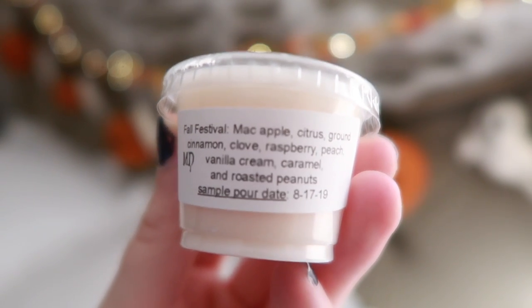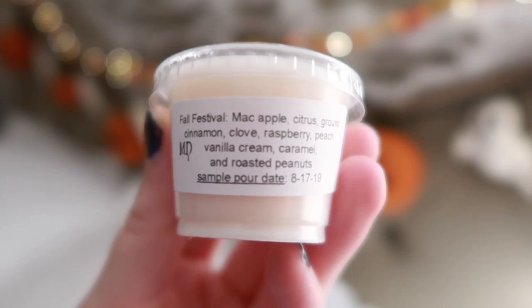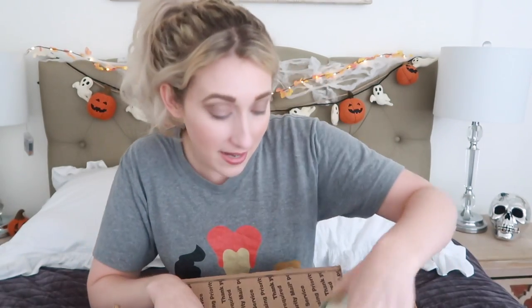Harrison is the owner of Southbound Wax Co., and I've ordered from them once before. He gave me a little sample in a cute little pumpkin bag — I'm definitely going to reuse this. He gave me Fall Festival, which is Mac Apple, Citrus, Ground Cinnamon, Clove, Raspberry, Peach, Vanilla Cream, Caramel, and Roasted Peanuts. Also the Pumpkin Patch, which I already opened the other day because I couldn't wait.